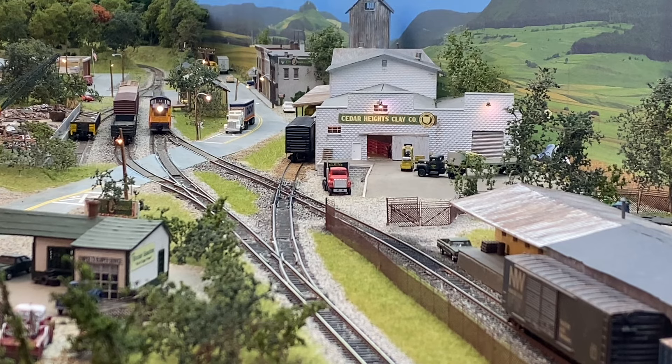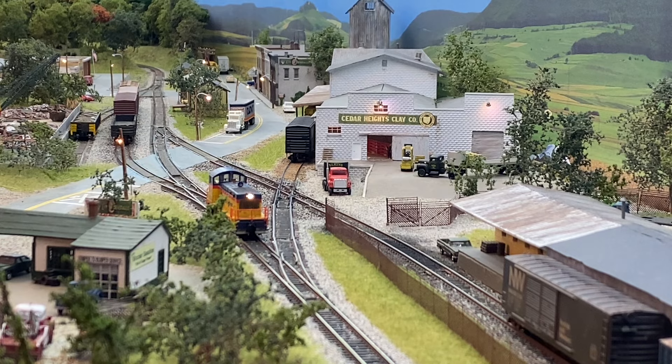So luckily for us, just by luck, the cars are in the right order for Sierra Heights Clay. But the first thing we have to do is pull the cars from the spur. I sort of paused here because I realized I started running the locomotive without an idea of what I was going to do yet. I had to think about it for a second.